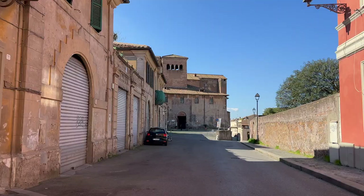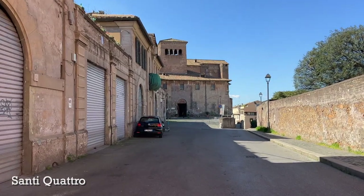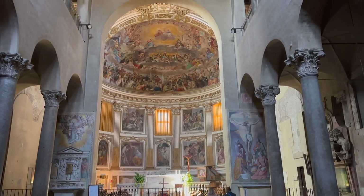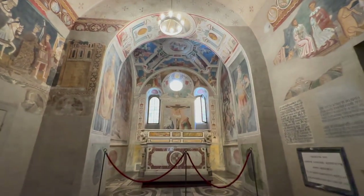The last church I want to include is the Basilica of Santi Quattro Coronati. Santi Quattro refers to the four crowned saints. This church is really beautiful all by itself, but it also has the stunning Chapel of Saint Silvester.